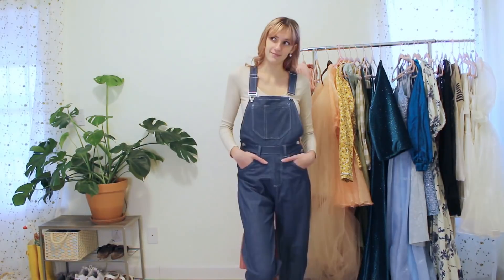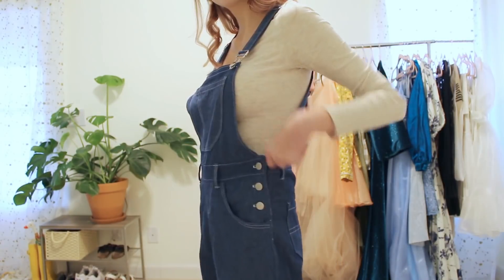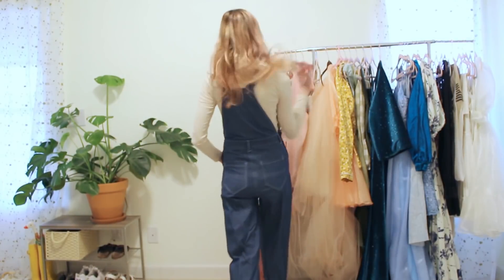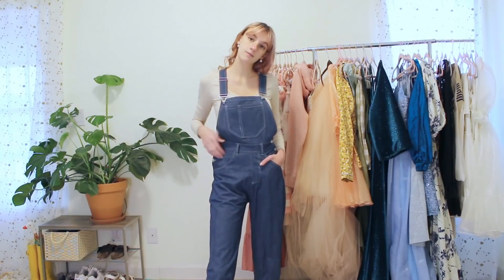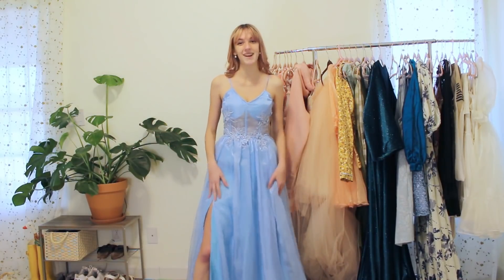You know I'm a huge overalls fan, so I was really in love with this pair I made — a super classic blue denim pair. It was also my first time doing the really classic overall clasps on top, and they were actually a lot easier than I expected. The fit is just perfect on me.